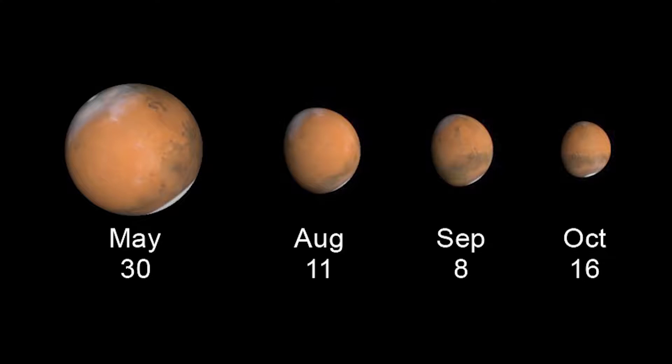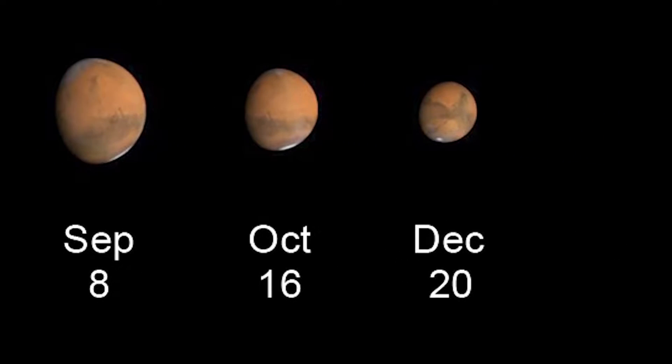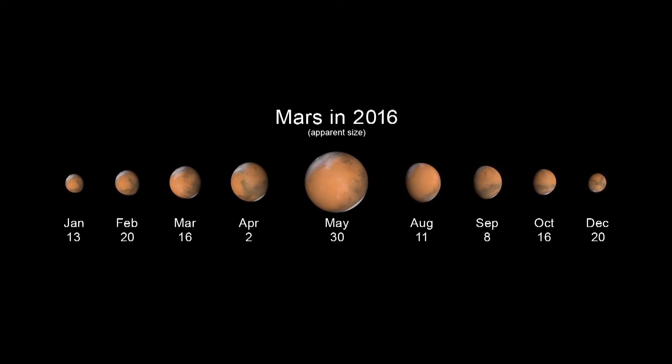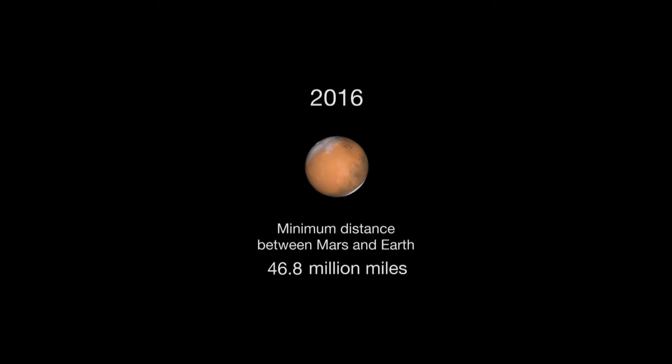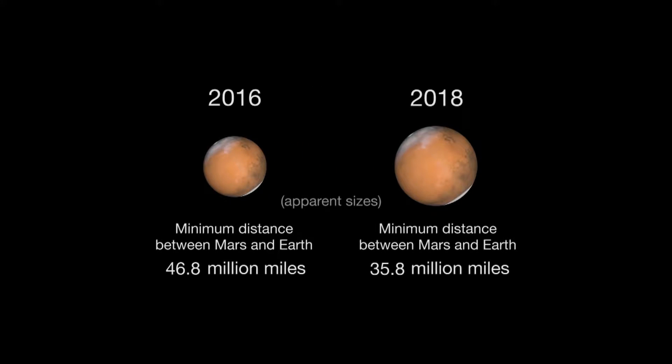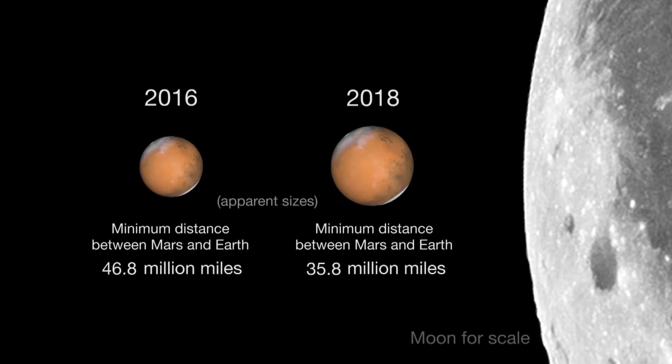By October, Mars shrinks in apparent size to less than half its May diameter as it speeds away from Earth. Mars shrinks even further from October through December, returning to the same size we saw in January 2016 by year's end. So put Mars viewing on your calendar for 2016. You won't see Mars this size again until 2018, when Mars will put on an even better show.